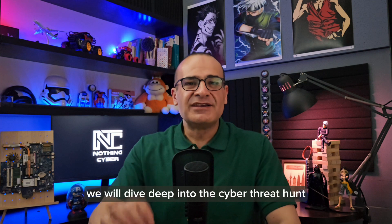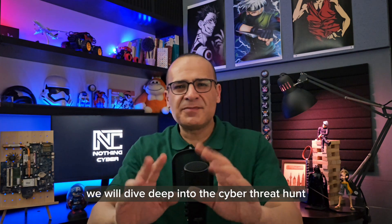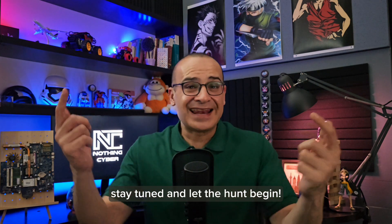In the next episode, we will dive deep into the cyber threat hunt. Stay tuned and let the hunt begin.